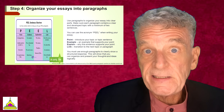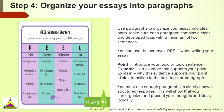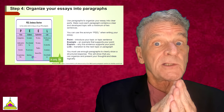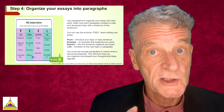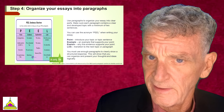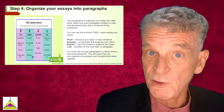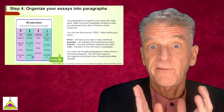You're going to want to organize your writing into paragraphs. You can use the PEEL acronym to remember how to do this most effectively. Point: introduce your topic or topic sentence. Example: what example supports your point? Explain: why does this evidence support your point? Link: a transition to the next topic or paragraph. You must have enough paragraphs to show a structured, thorough response to the question with details logically organized. Make sure you leave a space between each paragraph so it's very clear.